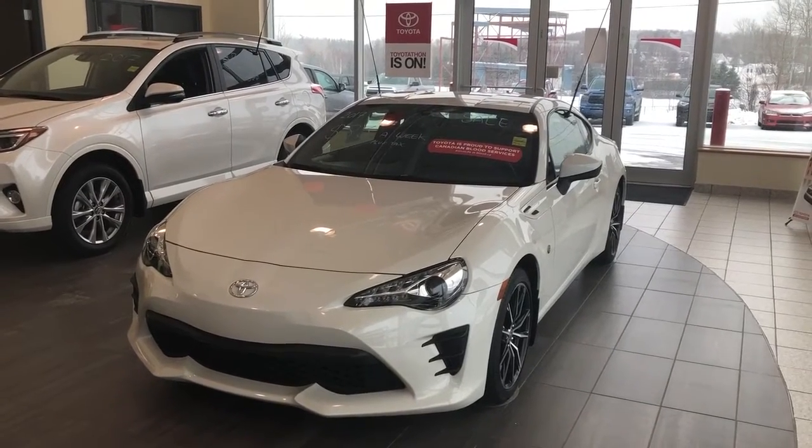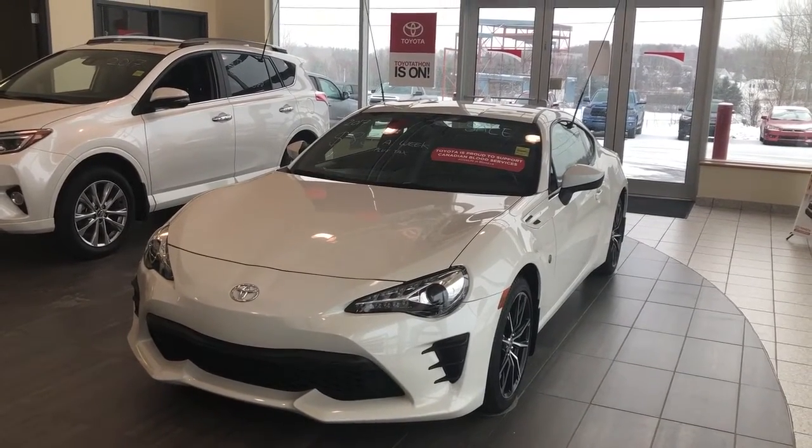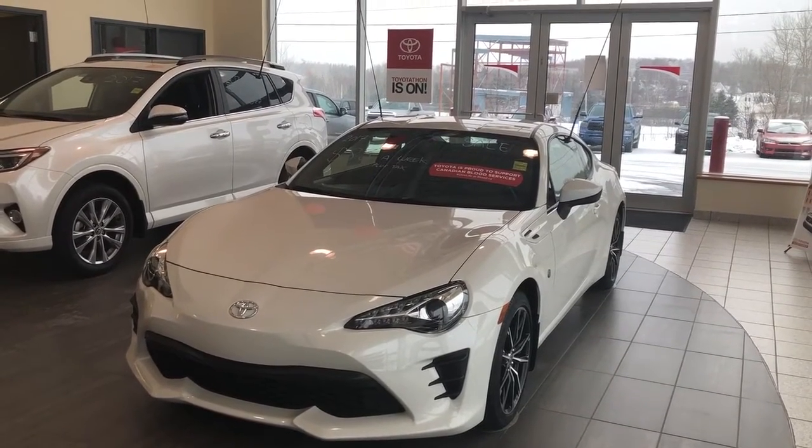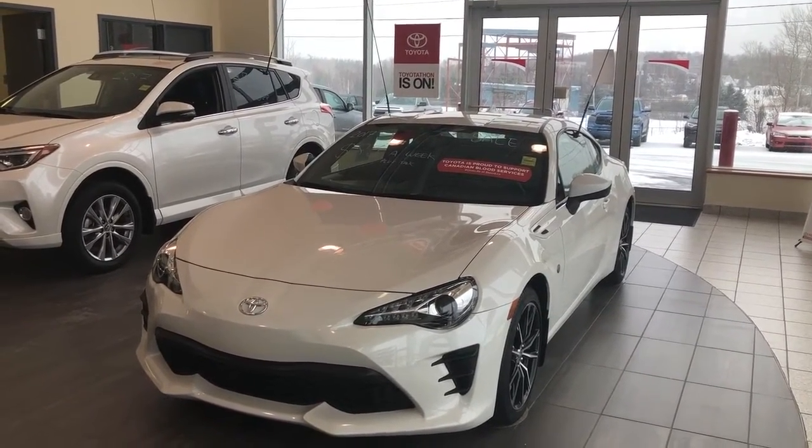Hey everyone, check out this beautiful 2017 Toyota 86 with just 150km, situated on 17-inch tires. Equipped with everything a Toyota has to offer, this Toyota 86 may be just the car for you.